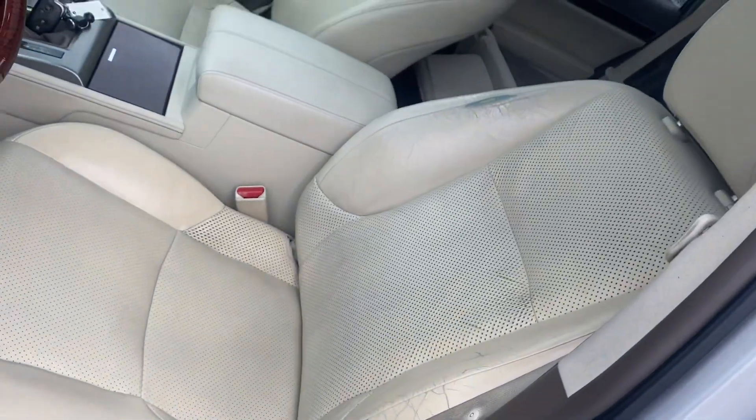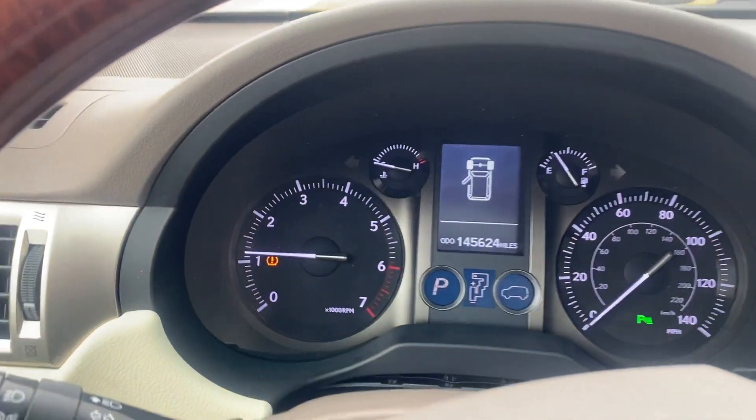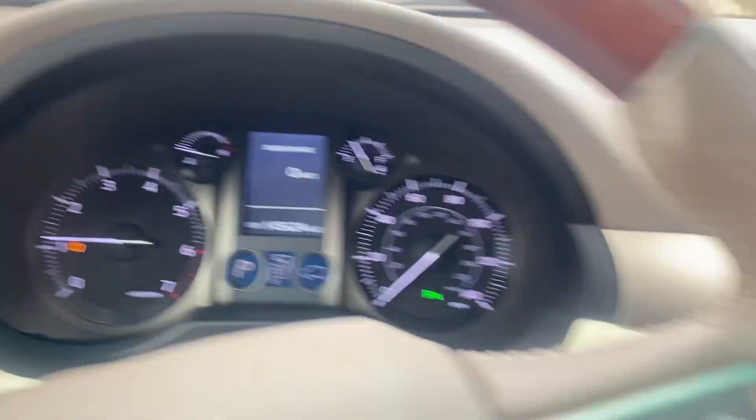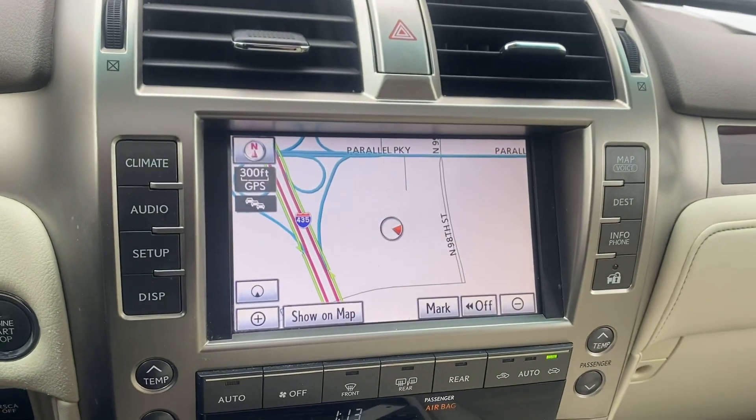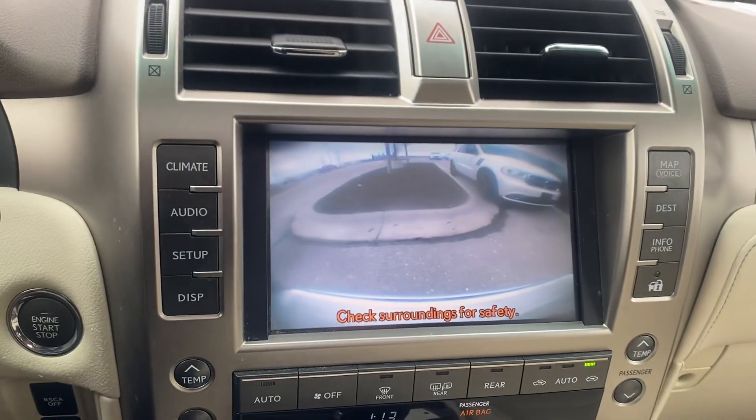But gosh darn, if that's the worst thing we're looking at, we're sitting good. Go ahead and verify the miles for you. Coming over here, we've got our navigation. Go ahead and show you the backup cam.